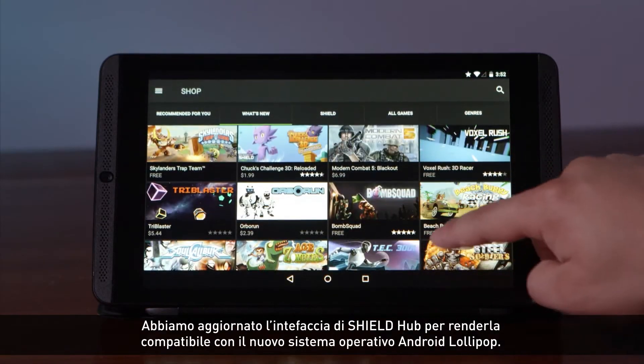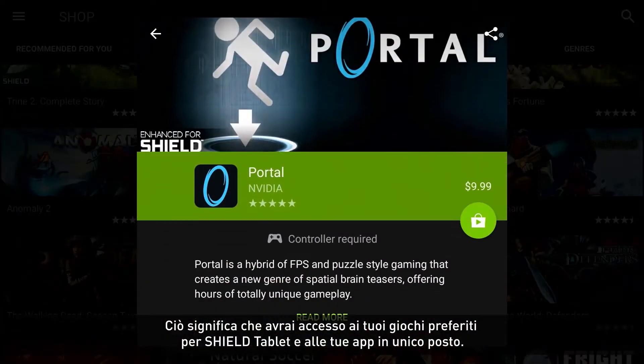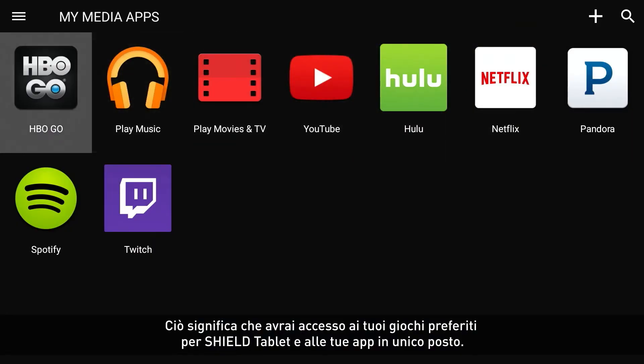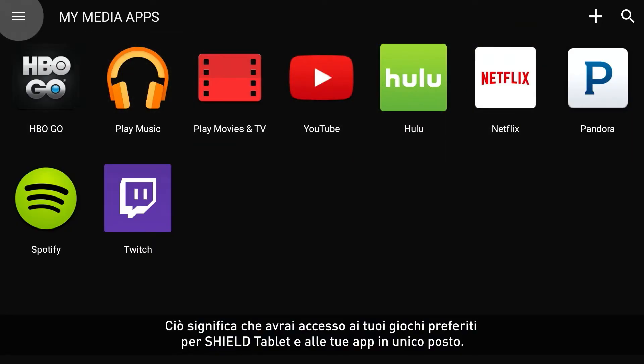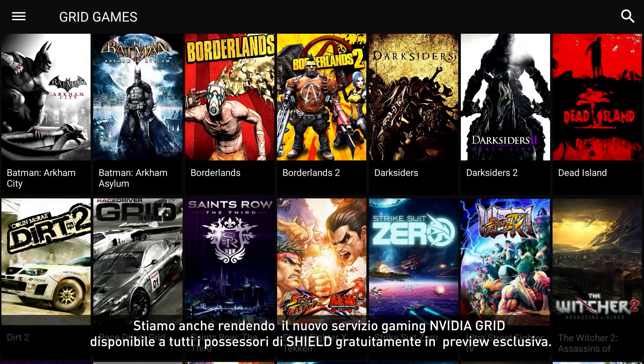We've updated the Shield Hub interface to align with the new Android Lollipop experience. This means you'll get access to the best games from Shield tablet and your favorite media apps, all from one place.